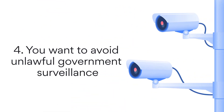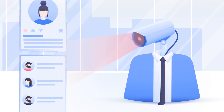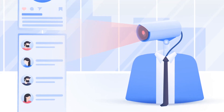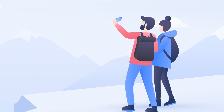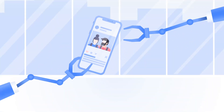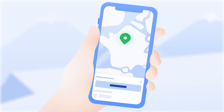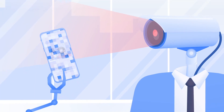4. You want to avoid unlawful government surveillance. Governments usually have direct or indirect access to internet service providers operating in their jurisdiction. It varies from country to country, but your government may use this access to actively track your online activity. Thanks to all kinds of intergovernmental agreements, they may also share this information with other countries. A VPN hides your online activity from all third parties, including your internet service provider and government.